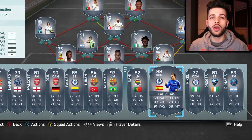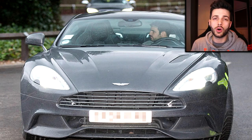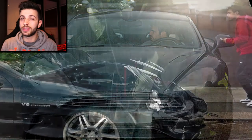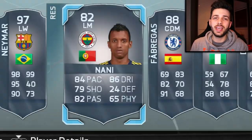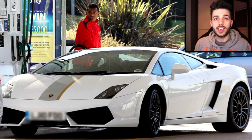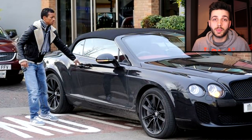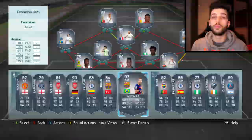Next up we have another Chelsea player, Cesc Fabregas, who's been seen in a few cars. One he definitely owns is an Aston Martin Vanquish — I think it's the S model. He's also been seen in Audi R8s and apparently crashed a Mercedes, though I'm not 100% sure. Next up we have Nani, who's been seen in many cars — a Lamborghini Gallardo, a Bentley Continental GT, and a Range Rover sports version. The most expensive is the Lamborghini Gallardo, about £140,000 to £150,000 brand new.